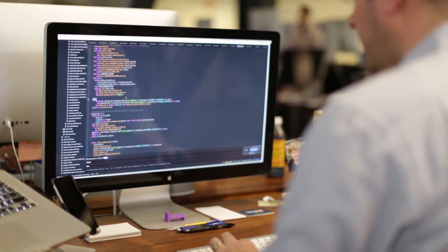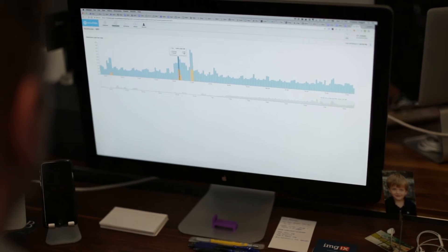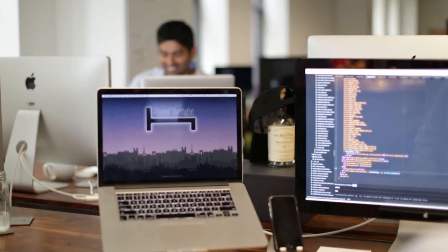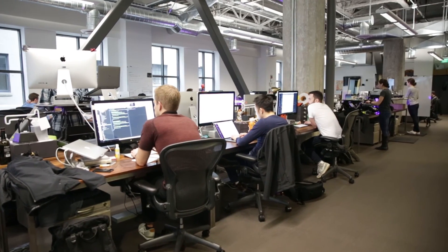For instance, we recently launched this feature called Demand Prediction, which is identifying the amount of impressions that we're getting in a given market and then using that information to predict how many bookings we're going to sell that day, and then telling hotels what their share of that would be.